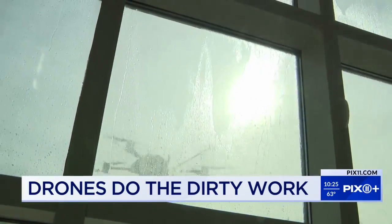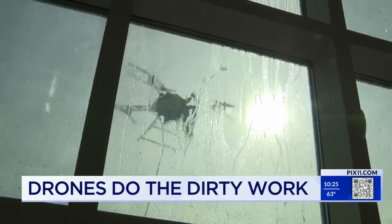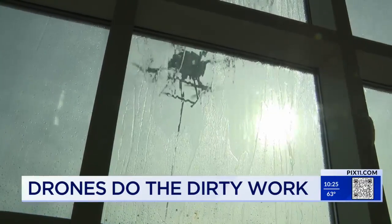It's kind of cool because you don't have to get up on a scaffold, you don't have to get up on a ladder, you don't have to worry about squeegeeing the windows out — so it's just a perfect fit for us.